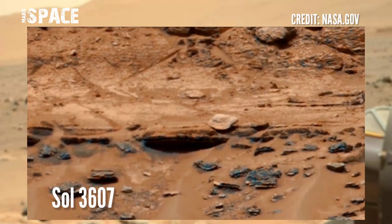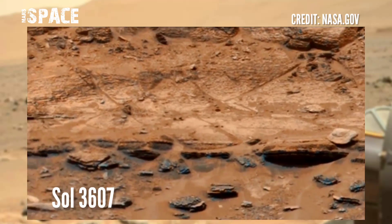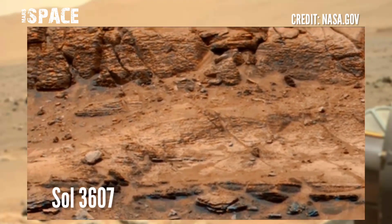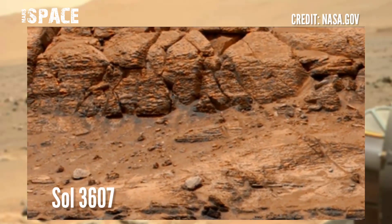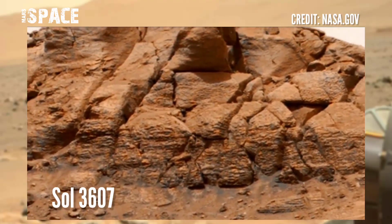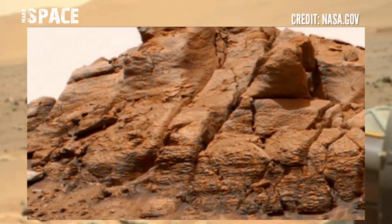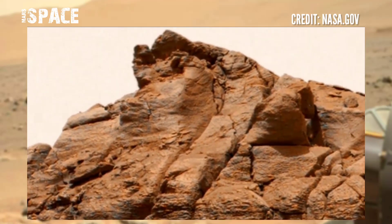NASA's Mars Rover released this stunning video footage of the Mars surface. Here is the latest video from NASA's Mars Curiosity Rover, using the Mastcam-Z camera on Sol 3607 of its mission. The size of this image is a 1.7 gigapixel panorama image of the surface of the red planet.